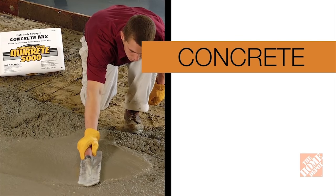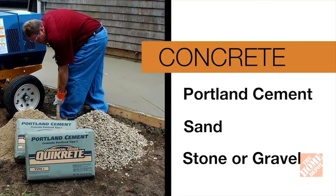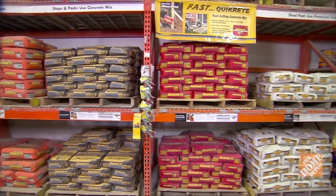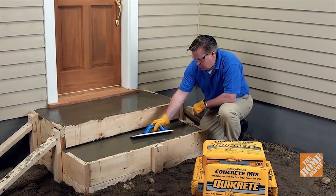Concrete, on the other hand, is a mixture of Portland cement, sand and stone or gravel. In the store, you'll see many different types, strengths and compositions of concrete, each formulated to perform better for different applications.